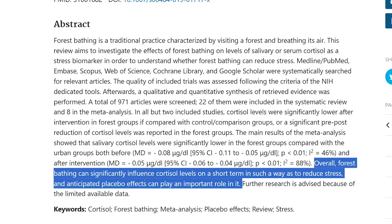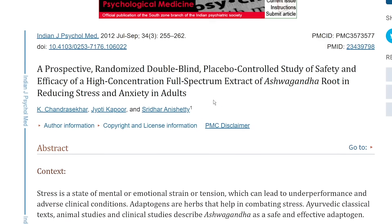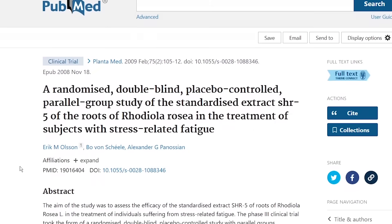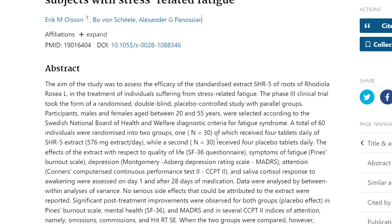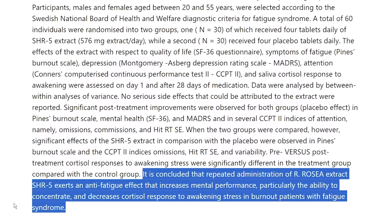Also, if you're cleared to try supplements by your doctor, adaptogens can be a great starting point. Two favorites are ashwagandha — studies show that a high-concentration full-spectrum ashwagandha root extract safely and effectively improves an individual's resistance towards stress and thereby improves self-assessed quality of life. Secondly, rhodiola rosea, which shows an anti-fatigue effect that increases mental performance, particularly the ability to concentrate, and decreases cortisol response to awakening stress in burnout patients with fatigue syndrome. Both are linked in the description below.